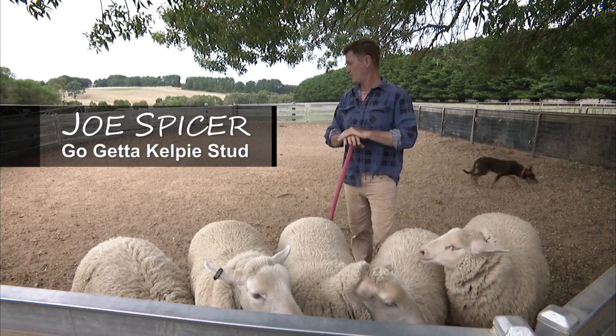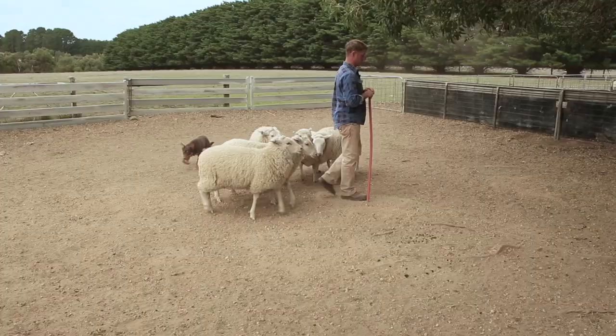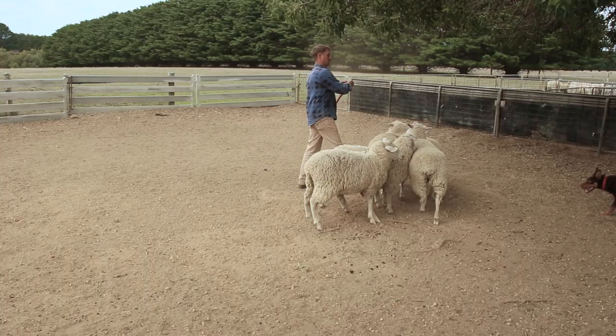It's very important that you have a classroom when you start a young dog. Don't take them out to work straight away. Here we've got a nice yard with not too many corners in it, good fencing, a few quiet sheep that won't take on the dog. The space is just big enough for the dog to get around the sheep clearly.